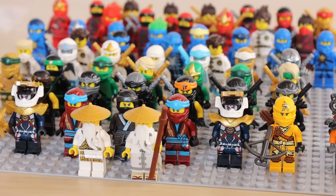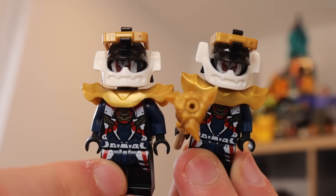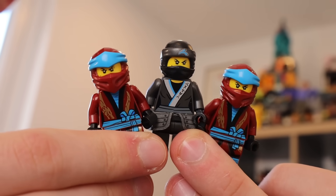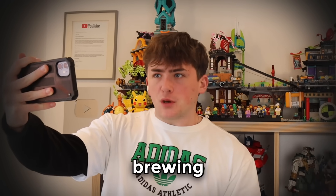There were also loads of other minifigures, like Skylor from the Tournament of Elements, two Pixal Samurai X minifigures, Sora, two Legacy Nias, and a movie version. Not to mention two Sensei Wus. Fantastic. But that is all of the minifigures in the first box.